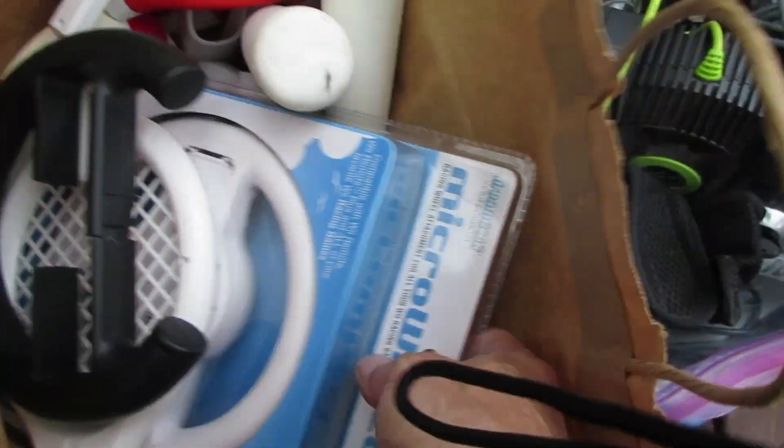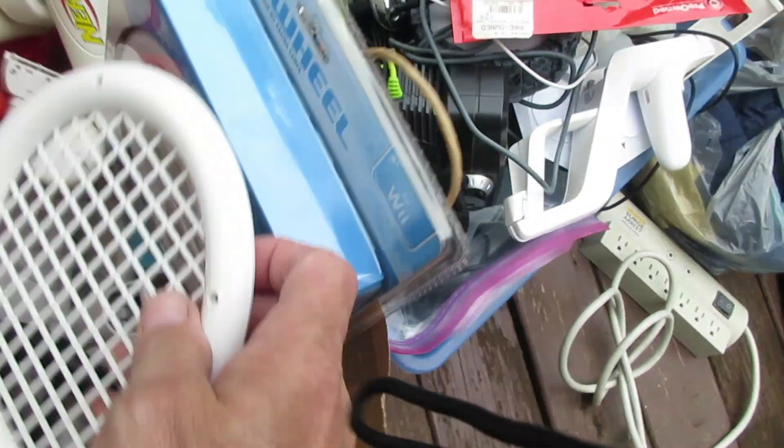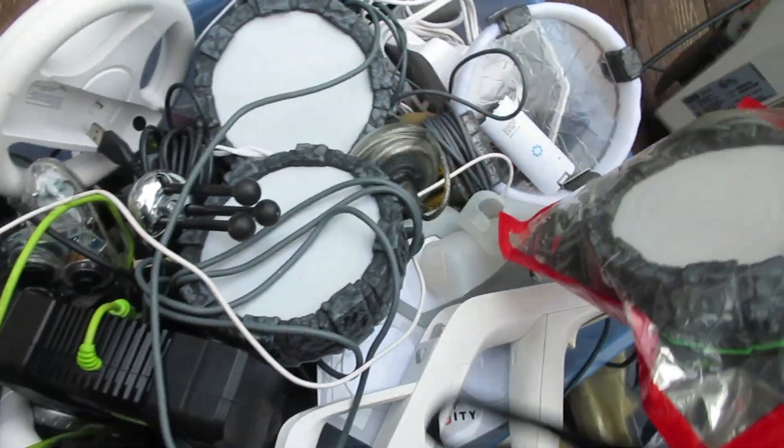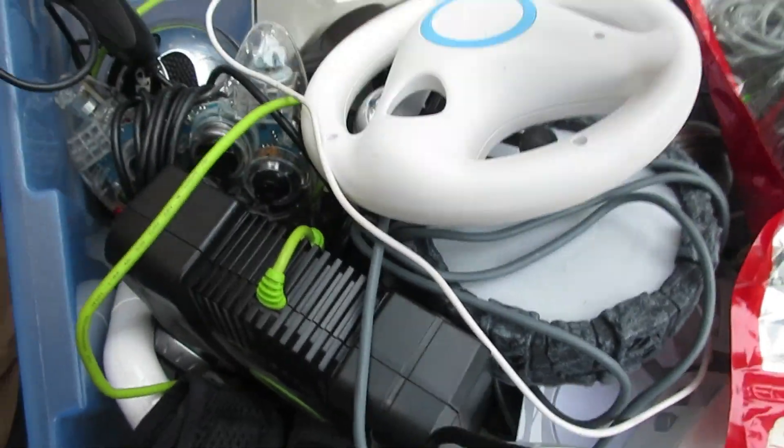Some of them still in the packages — can you believe that? It's like these people have a video game store or something going on. There's chargers in there too, pretty cool.